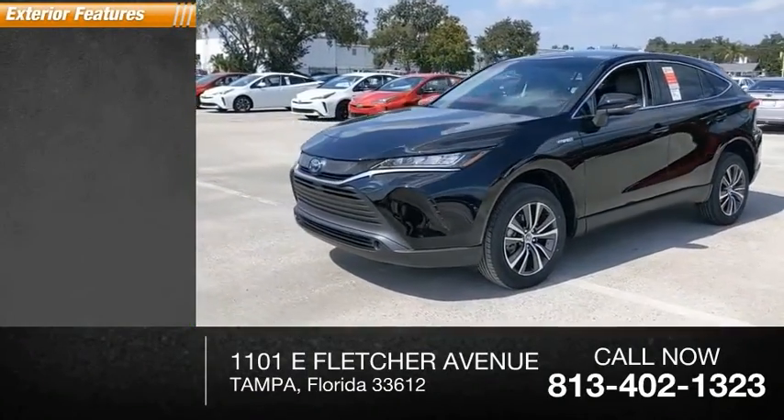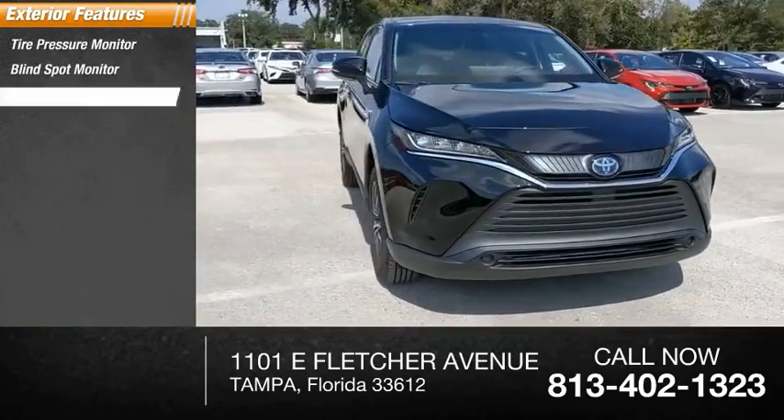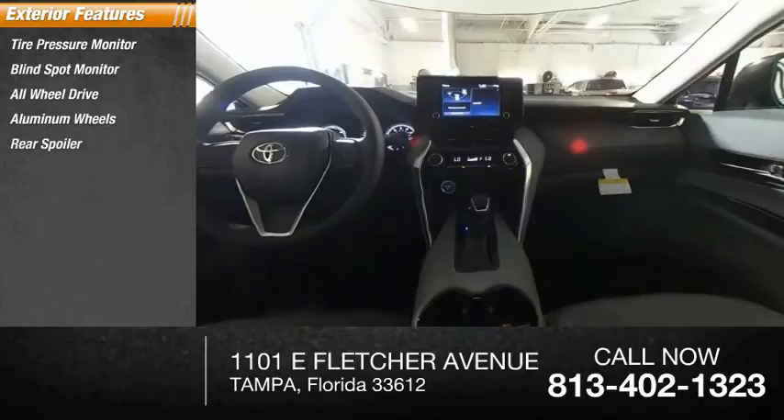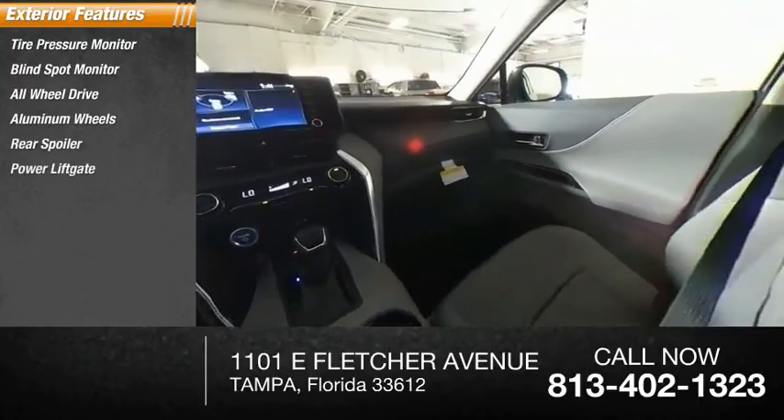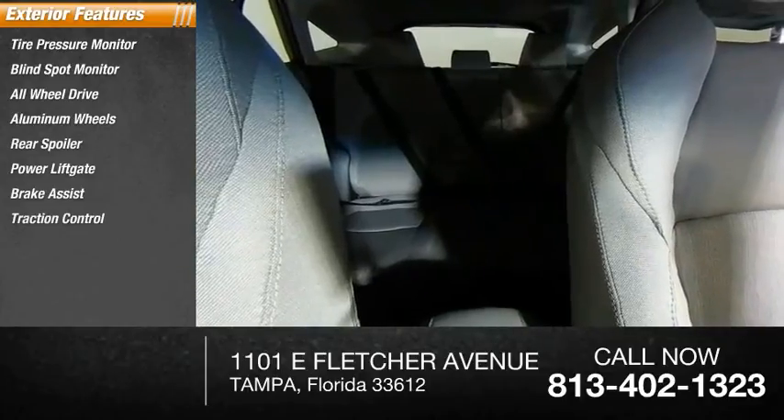Here are some of this vehicle's great options: tire pressure monitor, blind spot monitor, all-wheel drive, aluminum wheels, rear spoiler, power lift gate, brake assist, traction control, stability control, and daytime running lights.